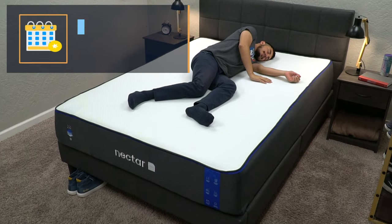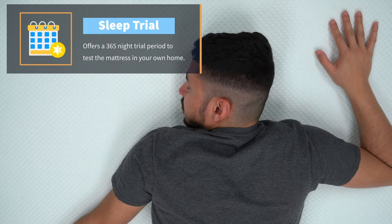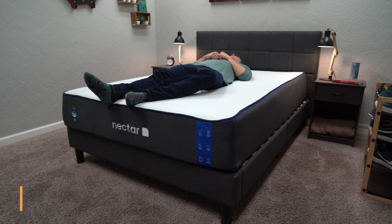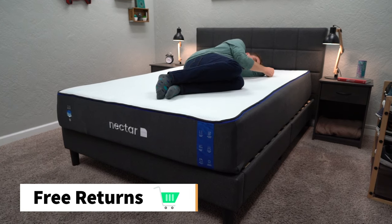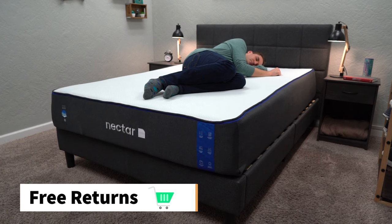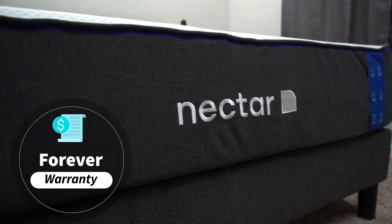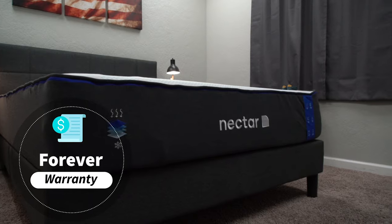Once the bed is in your possession, you also get an entire year to try it out at home before you're completely stuck with it. This is your chance to test it out and see if it's the right mattress for you, and you get an entire 365 nights to do so. If it's not right for you for whatever reason, you also get completely free returns — you just call the company up and they'll work with you to set up a mattress removal at no additional cost and you get a full refund. If you decide to keep this bed after that first year, Nectar backs all of their beds with a forever warranty, which is above and beyond the industry standard.